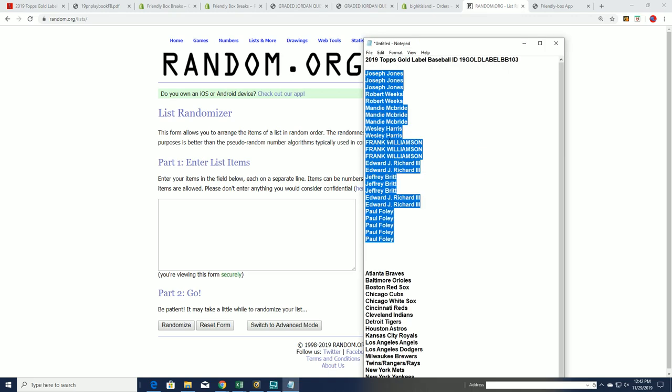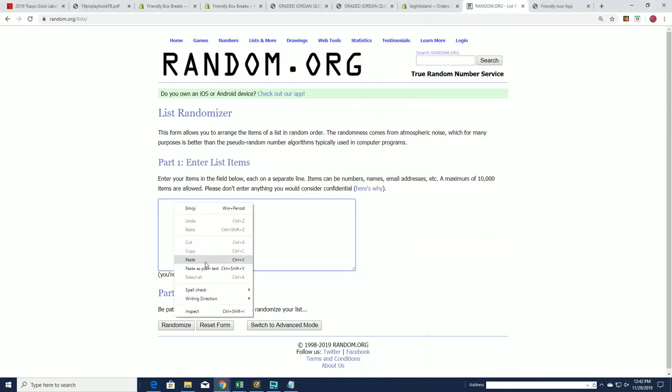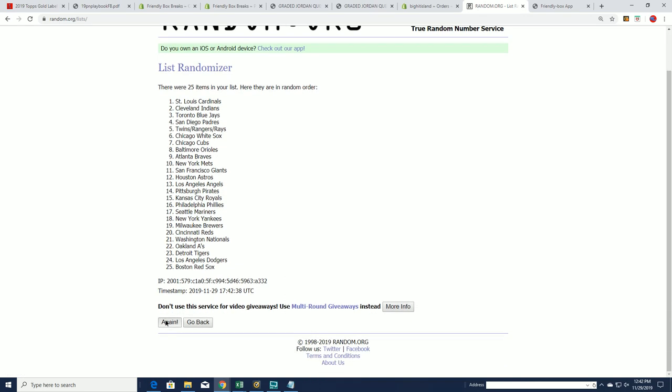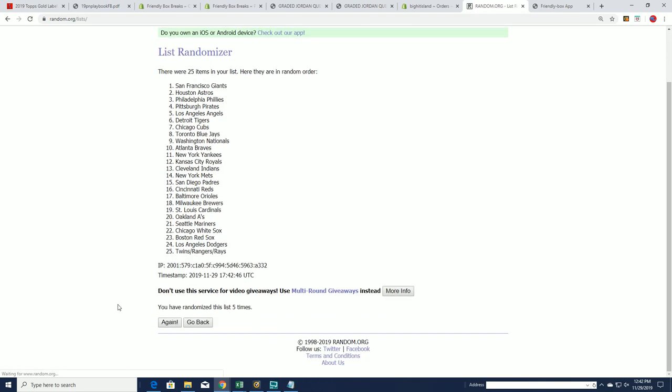There are 25 team spots, one hit, and there's also a parallel. It's a very high quality hit — an autographed framed card. These are really nice looking hits. They have some good values — rare, nice stuff.